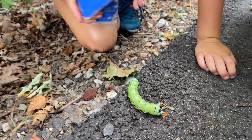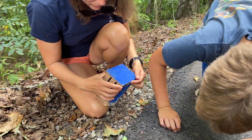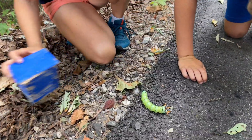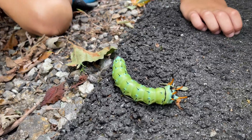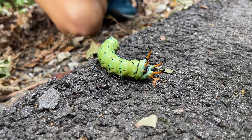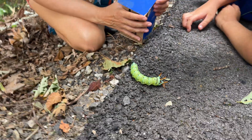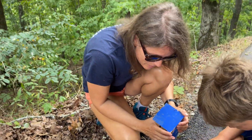I wanted to put it in this little container that Raymond made, but I think it might be too small. I want to see it cocoon — I put some dirt in so it can burrow — but it's probably too small. It's called the hickory horn devil because it likes the leaves of hickory trees.